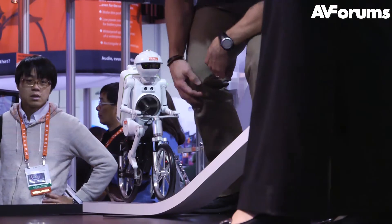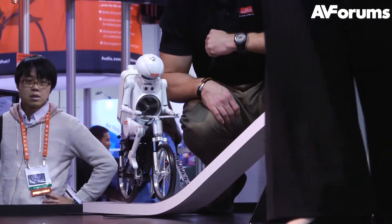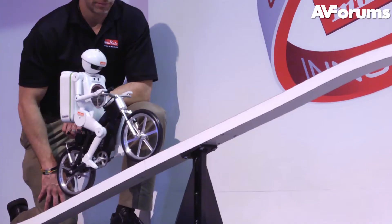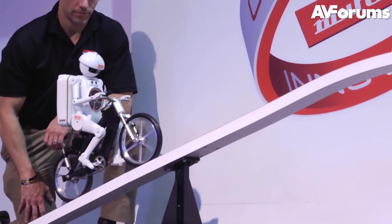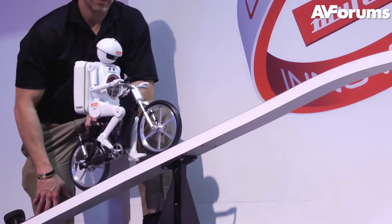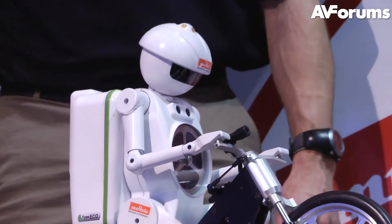However, over at the Morata stand there was a little fellow who would have no problems with stairs, showing off his robo skills on a bike. The main purpose of the display was to demonstrate Morata's various energy technologies, which they've combined into a robot they call Morata Boy.